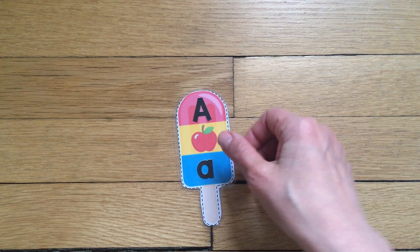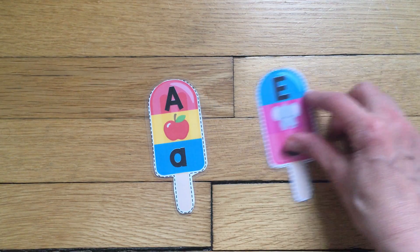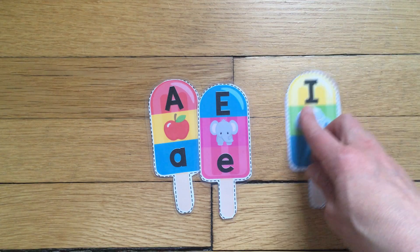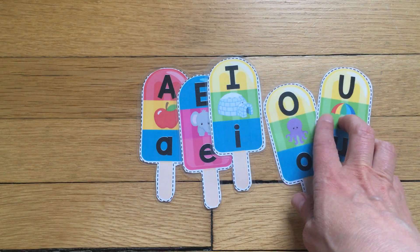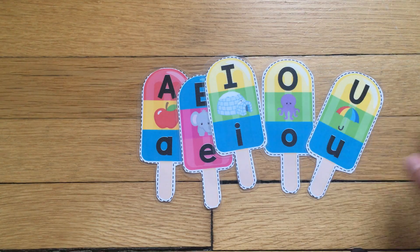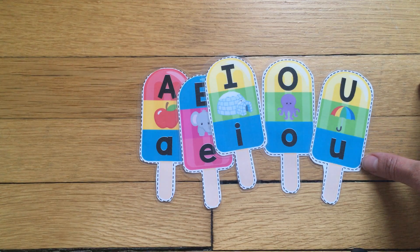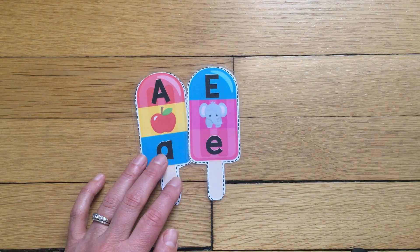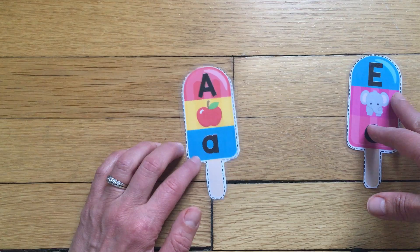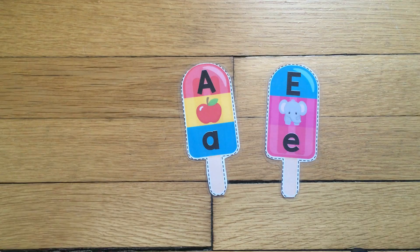Hi, my pre-k friends! Remember last week we were talking about the vowels — there are five of them: A, E, I, O, and U. These five vowels are very special in the alphabet because every word has a vowel in it. Last week we were focusing on two vowels: the A, which makes the short A sound, and E, which makes the short E sound.